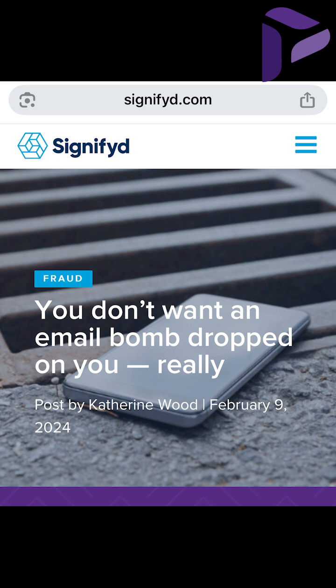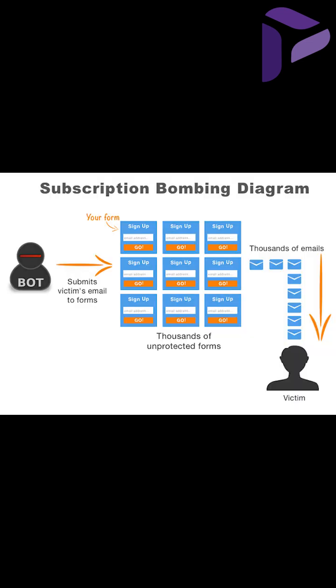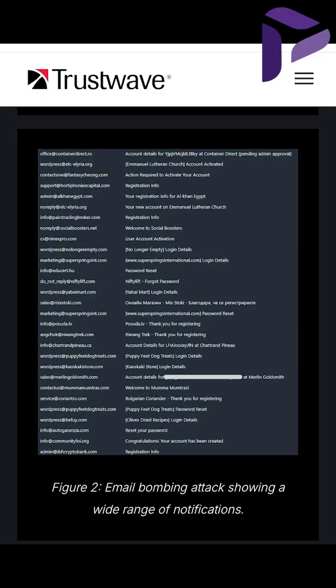A criminal will sign up an email address to hundreds of newsletters, so that email then gets flooded with all of the acknowledgements. These generally get past the filters because they're coming from legitimate domains and legitimate sites. So once they get all of that spam in there and don't know what to do,